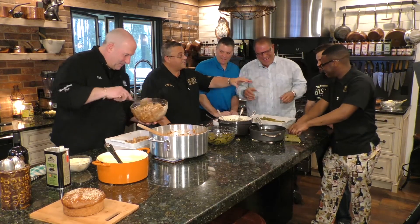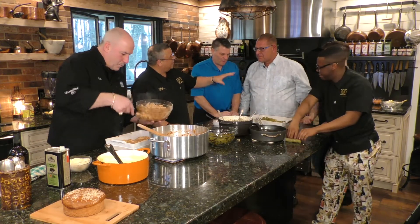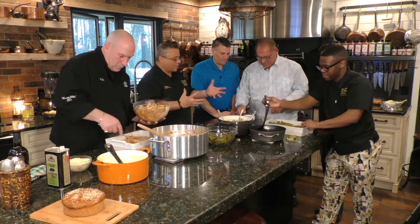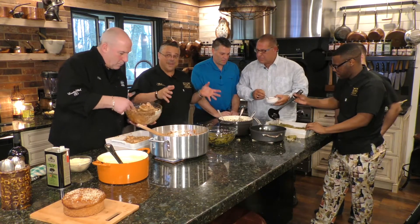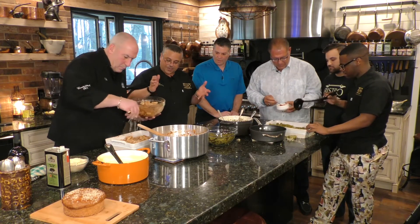Once you're done layering those grape leaves in, we're going to put vegetable stock over the top for our vegan-friendly crowd. A lot of Greek families also put a little tomato — fresh diced, a little coulis, or some crushed tomato on top. Cover that and bake at 350 to 375 degrees for about 35 to 40 minutes, along with the pastitsio.